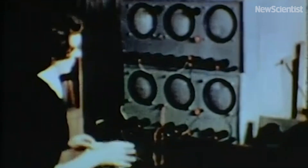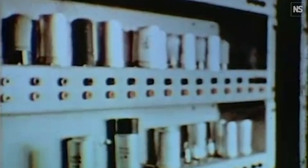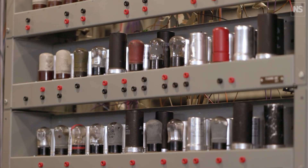EDSAC is the first practical computer of the modern kind, one of the most complex electronic systems of its time, and that enabled new kinds of science.